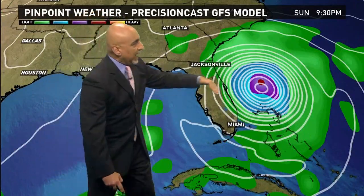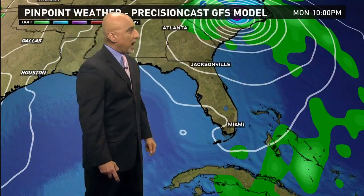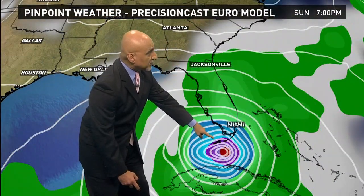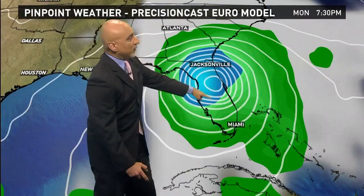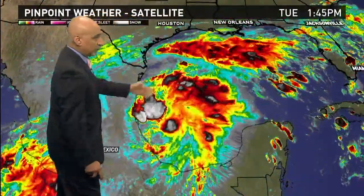Here's Saturday from the GFS. This new model run just in takes it farther towards the east and keeps it well offshore, towards the Carolinas as we head towards Monday. The European model, on the other hand, takes it towards the Florida Straits on Sunday, then along the west coast, then to central Florida, Jacksonville, and up towards Georgia and South Carolina. So you can see there's still some wiggle room on where that turn is going to take place.